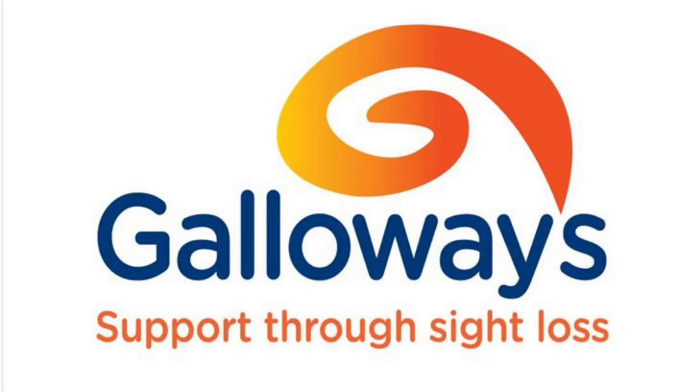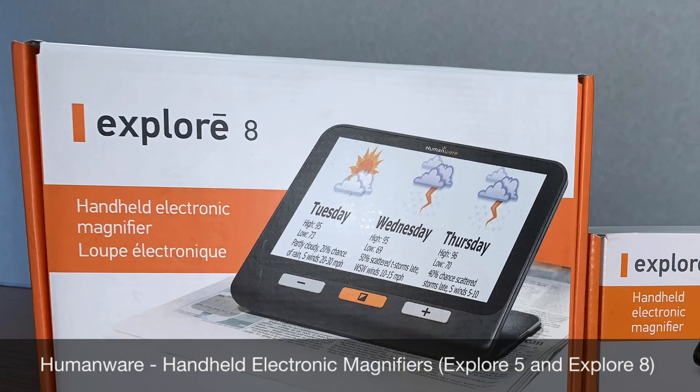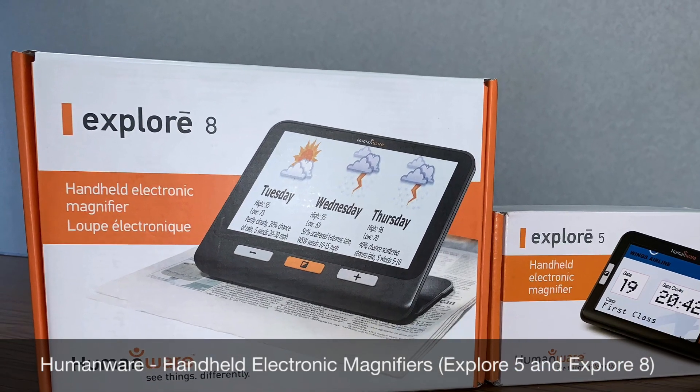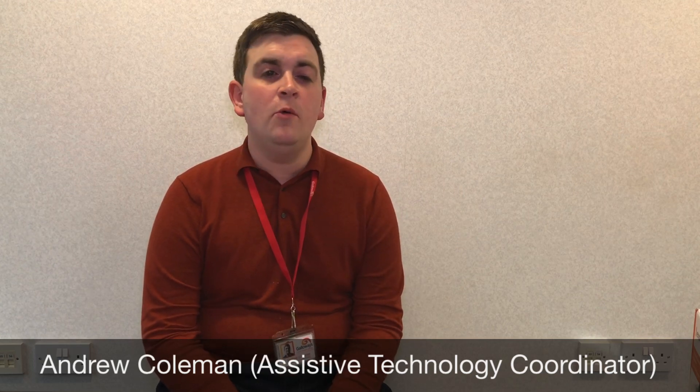Hello everyone and welcome to the Galloway's Talking Tech YouTube channel. I'm Andrew Coleman, Assistive Technology Coordinator here at Galloway's, and this is a new episode where we are going to be unboxing products specifically designed for people with sight loss. Today we're looking at some products from a company called Humanware — thank you very much to Humanware for sending these products over.